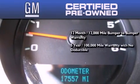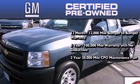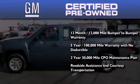a 5-year, 100,000-mile powertrain limited warranty with no deductible, a strict factory-set 117-point inspection, plus roadside assistance and courtesy transportation.